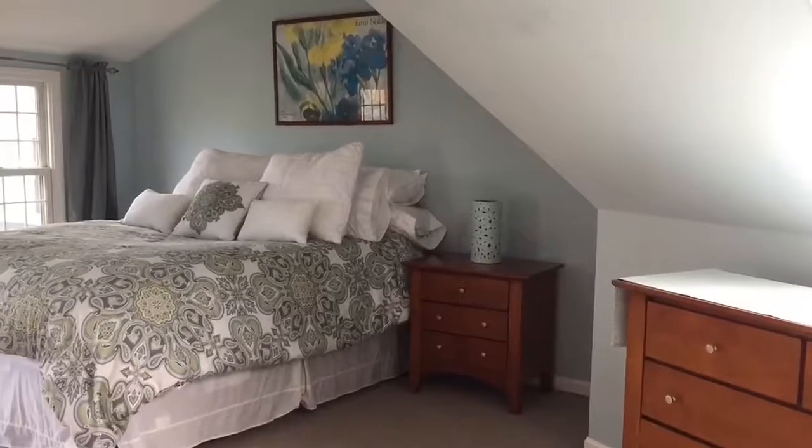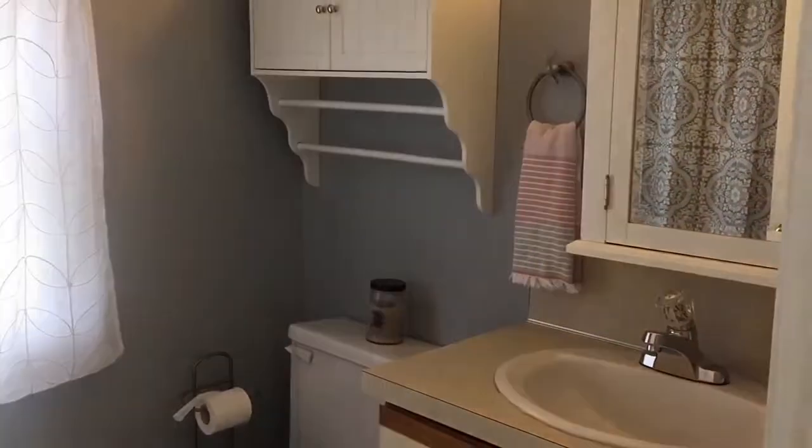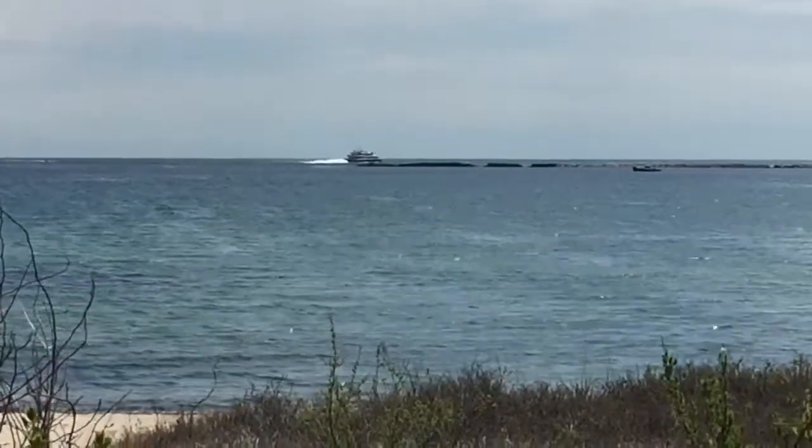This airy condo features two bedrooms and two bathrooms, and so much value within steps of Nantucket Sound. Come make it your own.